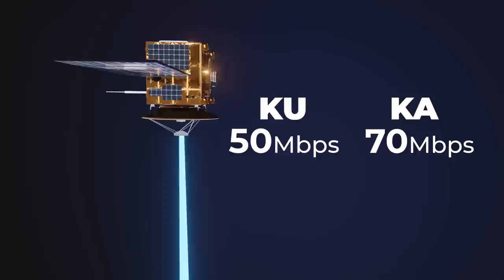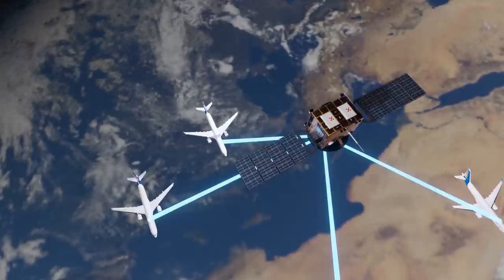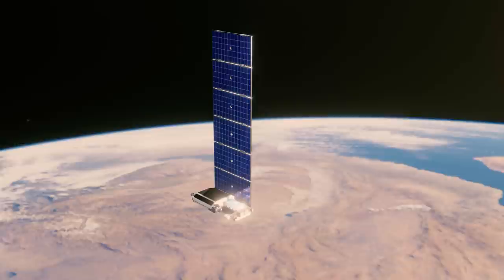This is a nice improvement over the cell towers, but since there aren't many of these satellites in space, multiple planes and users will be connected to the same satellite, making the speeds still incredibly slow. So, how could Starlink get around this problem and provide much more bandwidth to an airplane?